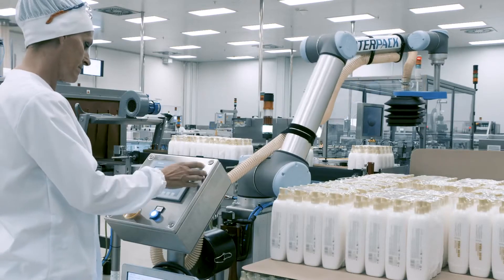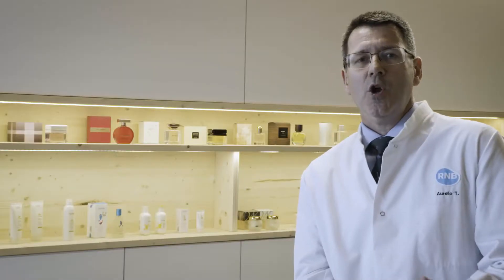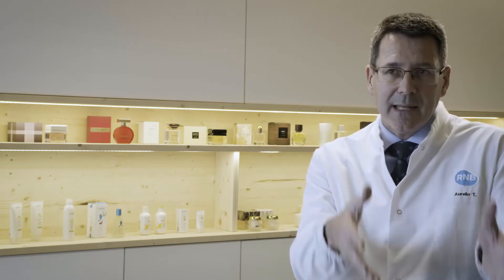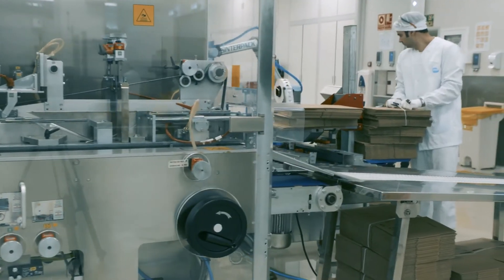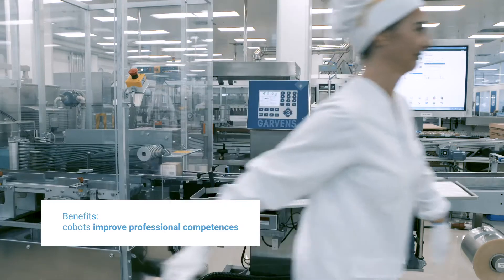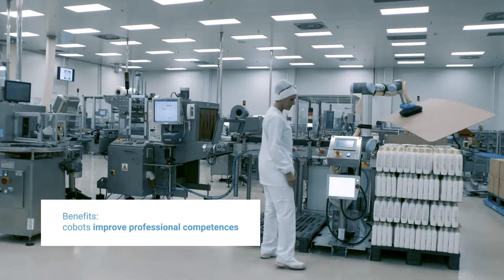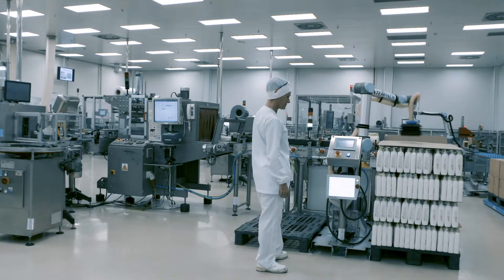The most important aspect is that you can really see your operators integrated with the robots and managing them. We don't hire top experts to manage a state-of-the-art cobot. Instead, the people who were working on the production lines before can continue to do their job, and they are now the ones managing these cobots. We're taking our people and training them to make them experts in this area, or at least to improve their competence level.